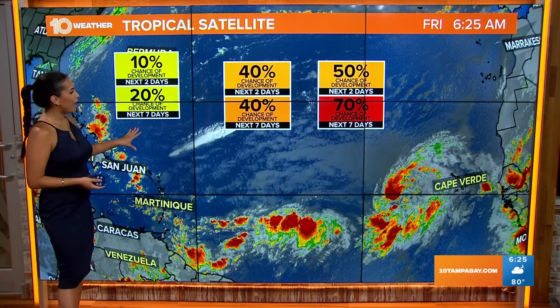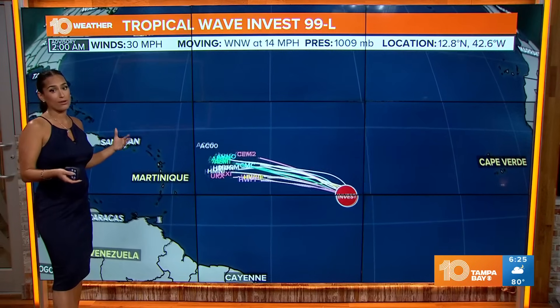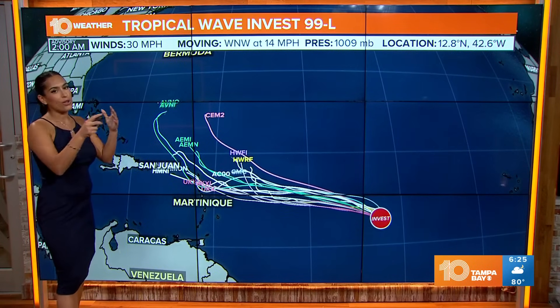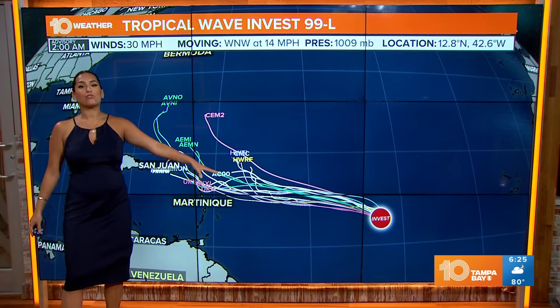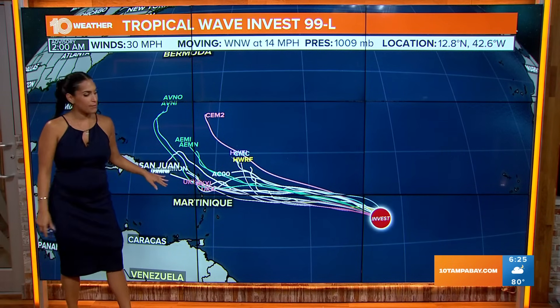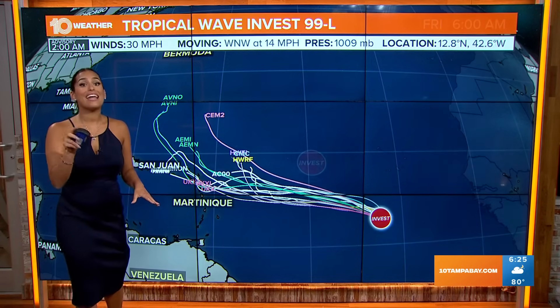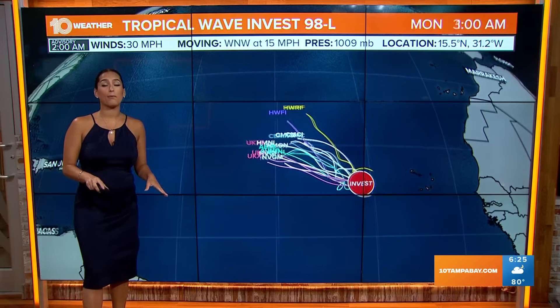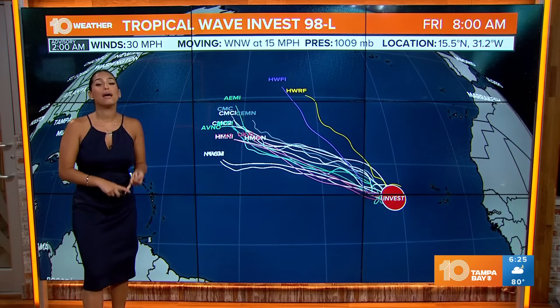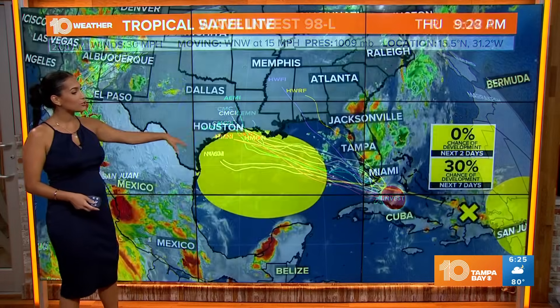We also have another area to watch that could form into a broad area of low pressure. I know I threw a lot at you — we have three different things we're tracking out there in the Atlantic, and they're projected to move closer towards the Caribbean. Bottom line: we are not in any sort of immediate threat, but it is a good idea to get that hurricane kit prepared and ready to go now, especially as the tropics are becoming more and more active and pushing towards the West.